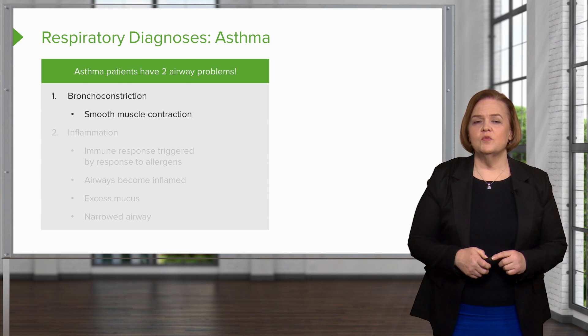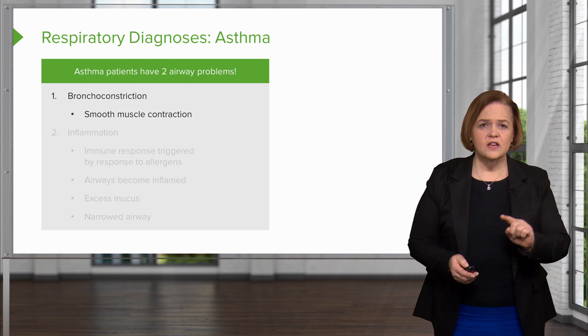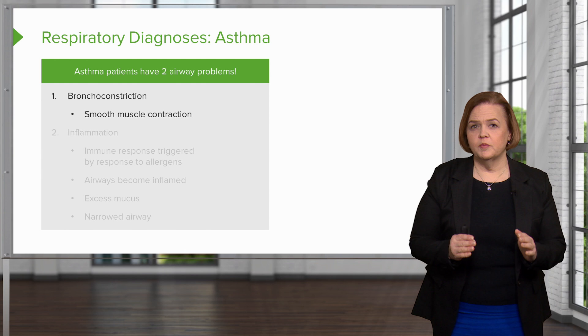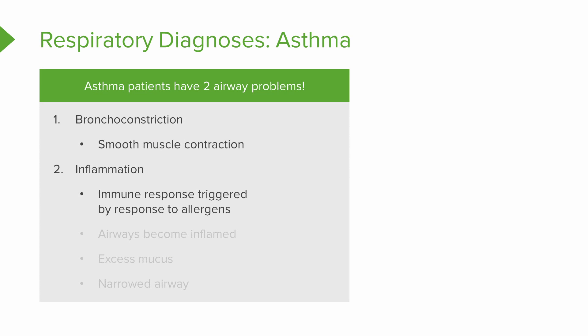There are two things I want you to underline first in your notes. First is bronchoconstriction — put a big underscore around it, circle it, and star it, because that's one half of the problem with asthma. The other half of the problem is inflammation. Inflammation is an immune response, and it's triggered by allergens that you're exposed to.